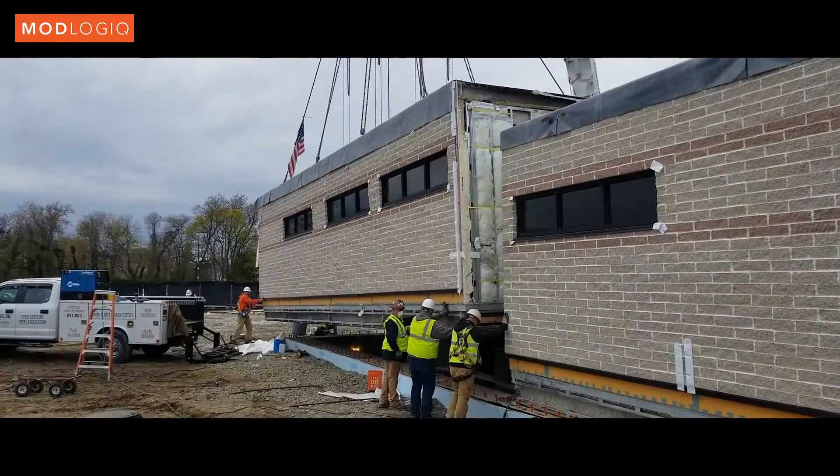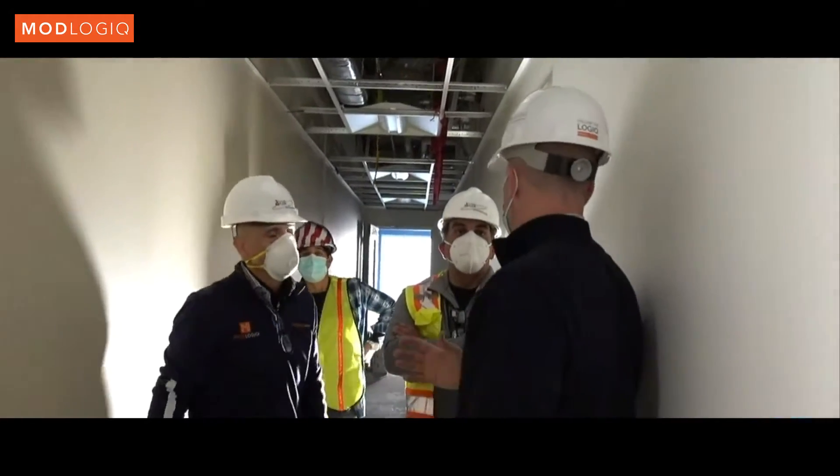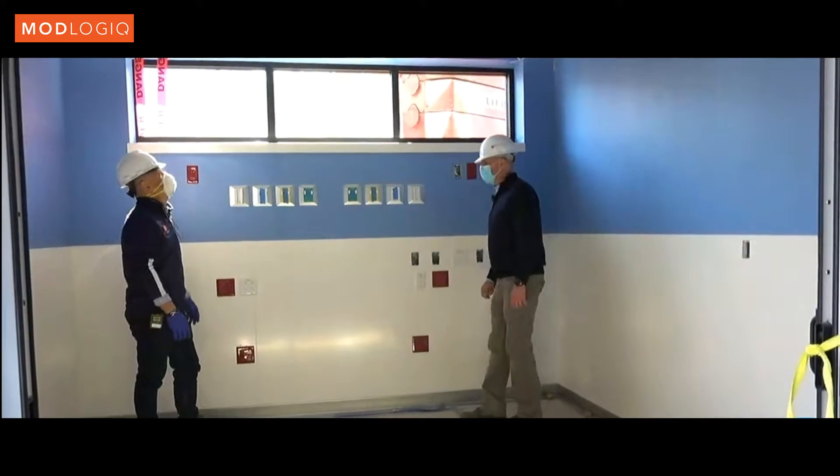This is Dave Cooper and we're at Good Samaritan Hospital in West Islip, New York. Right now I am standing inside a roughly 7,000 square foot modular pediatric emergency room addition that we did for the hospital.